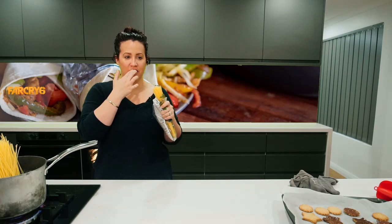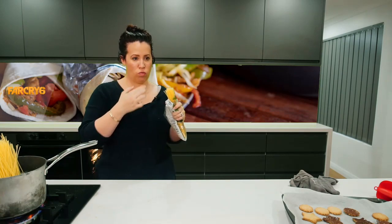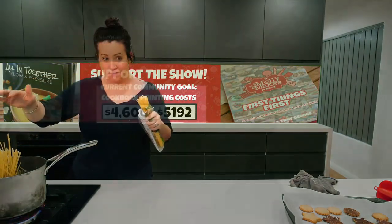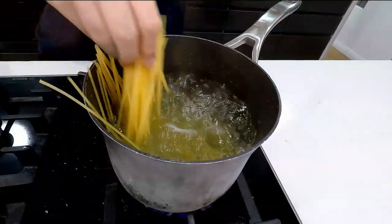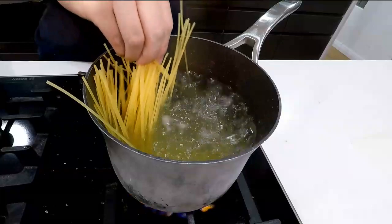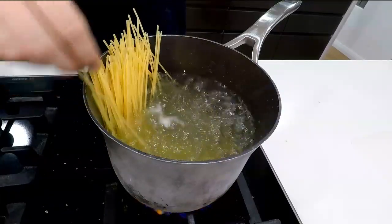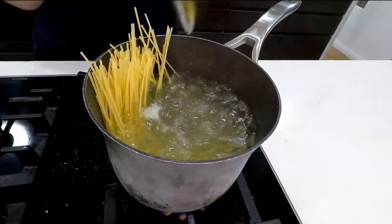Oh God, my mouth — my teeth are really sore from hitting it. Guys, it's okay not to remember. It's all right. I do.